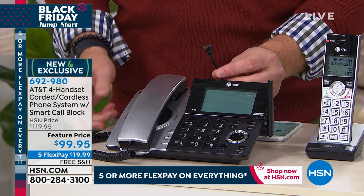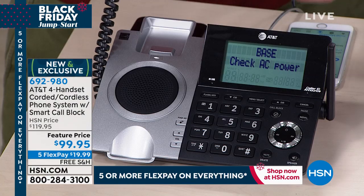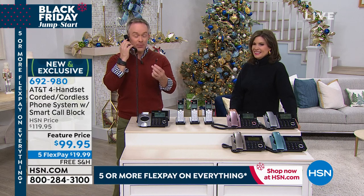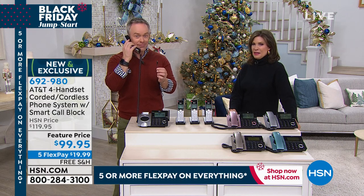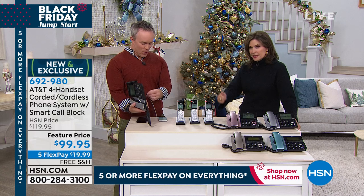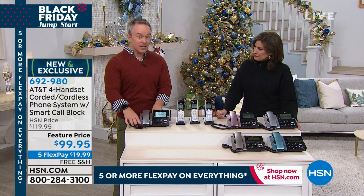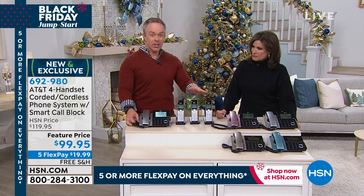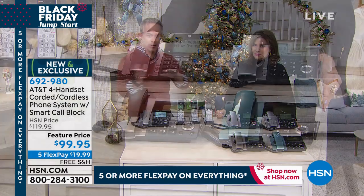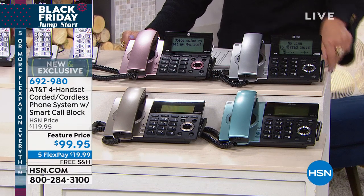I'm going to unplug the base station to show you what happens when you lose power. The screen's not going to light up because there's no power and I won't have full functionality. But look — because I have a corded phone, I can still make and receive calls. We're having a good conversation with no power at all. That's what emergency preparedness recommends: have your cell phone, have a cordless phone, but you need a corded phone for calling family to say we're fine, the tornadoes passed, the ice storm passed. Even without power, we can be connected.